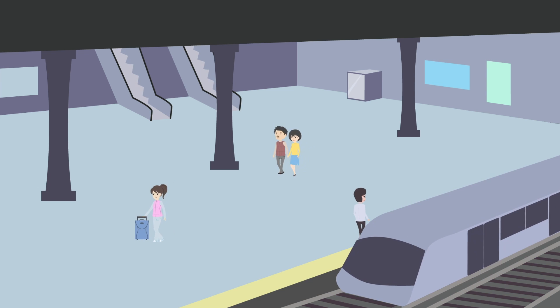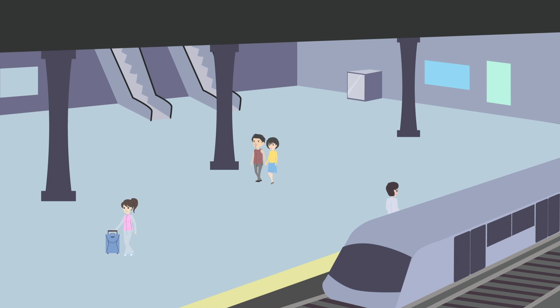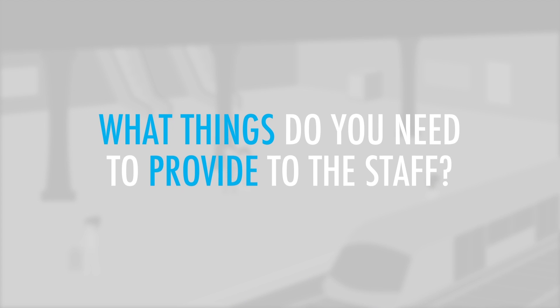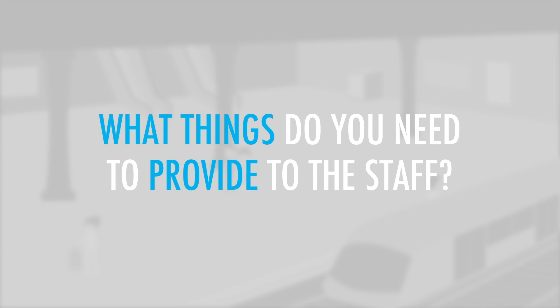You are at a train station heading to the lost and found office to retrieve a lost passport. According to an email you received from the train company, what things do you need to provide to the staff?